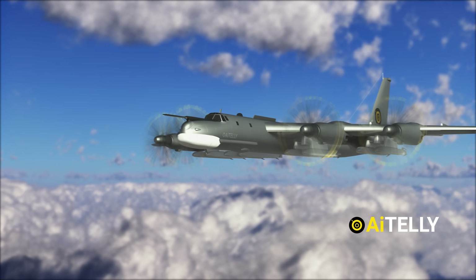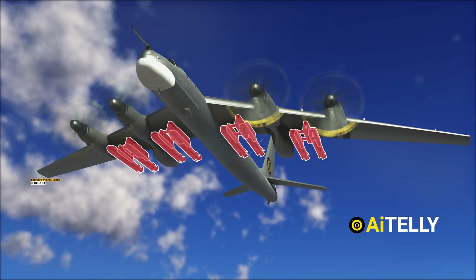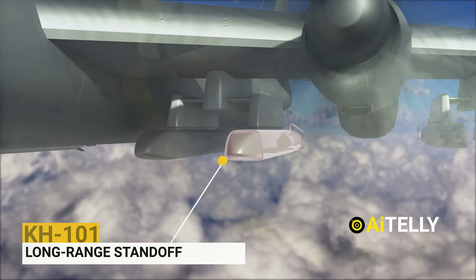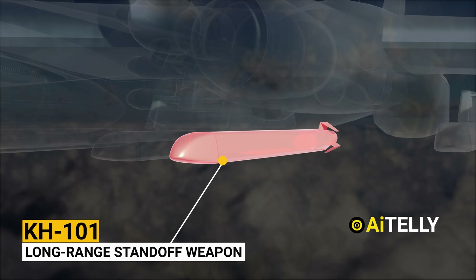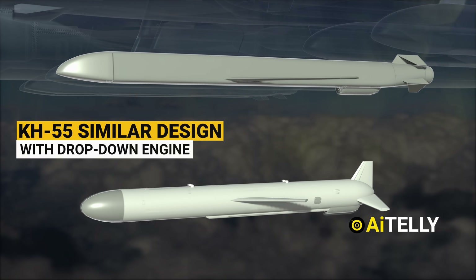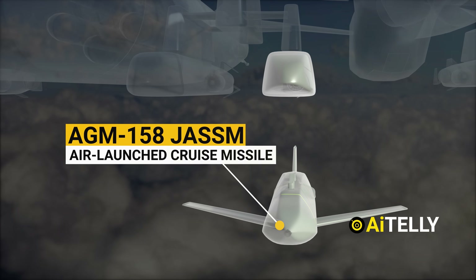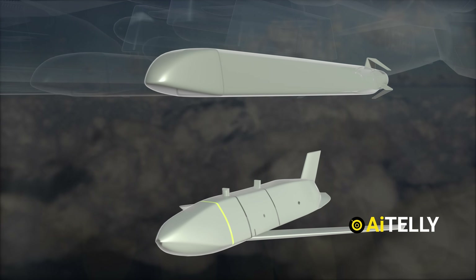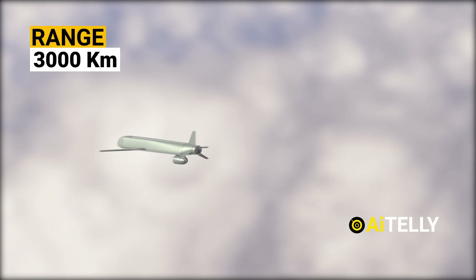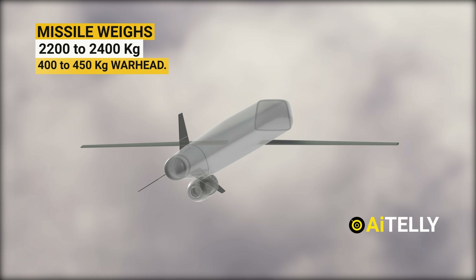The Tu-95 weapon system can carry a total of 8 Kh-101 missiles under four double-missile pylons, in addition to 6 Kh-55 missiles in the internal rotary missile launcher. The Kh-101 is a long-range standoff weapon, larger and heavier than the Kh-55, but retaining a similar design with a drop-down engine. Externally it has similarities with the US AGM-158 air-launched cruise missile, though the Russian missile has a significantly longer range, armed with a conventional or tactical nuclear warhead, with a range of 3,000 kilometers. The missile weighs between 2,200 to 2,400 kilograms and carries a 400 to 450 kilogram warhead.